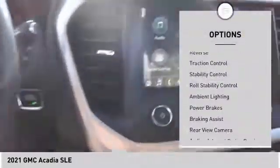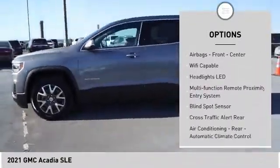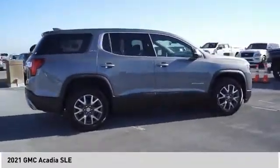Power windows with safety reverse, traction control, stability control, roll stability control, ambient lighting, power brakes, braking assist, rear view camera, audio, internet radio, Pandora, airbags — front, center.